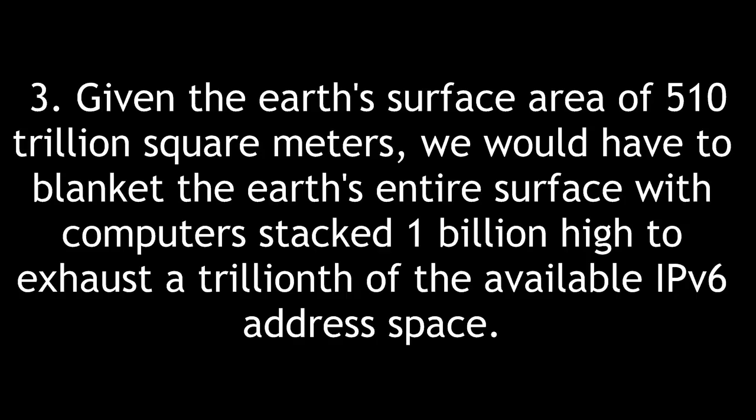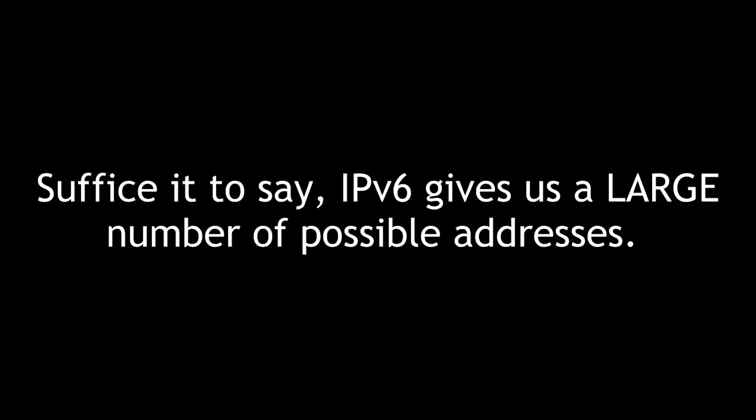Third, given the Earth's surface area of 510 trillion square meters, we would have to blanket the Earth's entire surface with computers stacked 1 billion high to exhaust a trillionth of the available IPv6 address space. Suffice it to say simply, IPv6 gives us a large number of possible addresses.